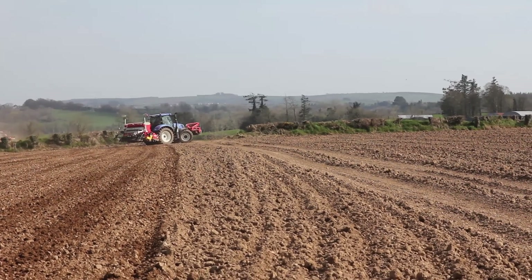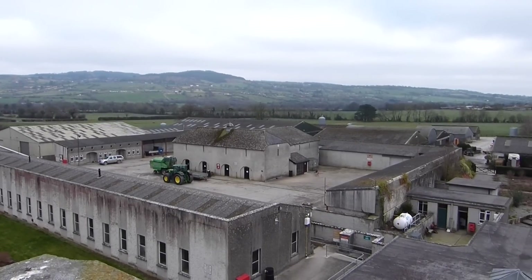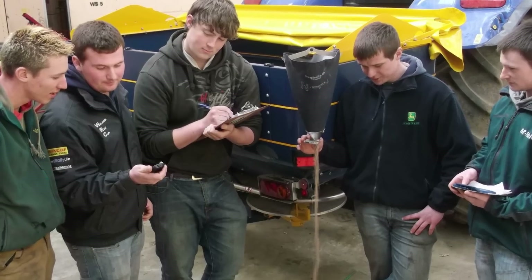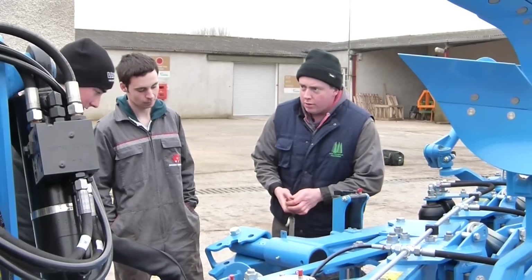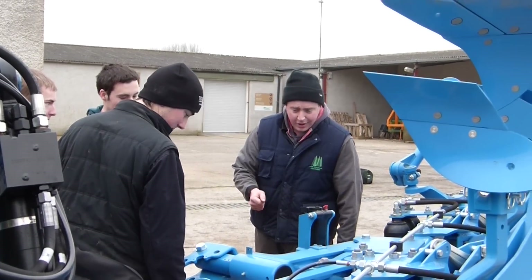Kildalton College has a large fleet of modern machinery, equipment and workshops. At the college we strive to teach students with the most up-to-date equipment and techniques. Students in Kildalton get practical experience calibrating, operating and repairing a wide range of machines including boom sprayers, corn drills and fertiliser applicators.